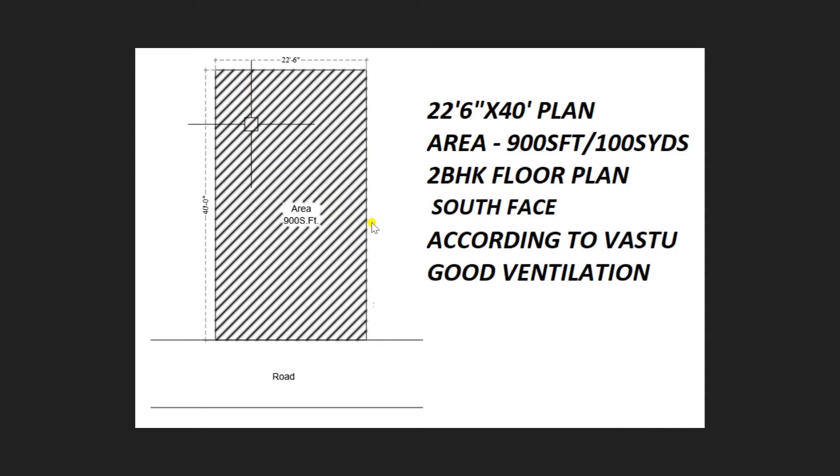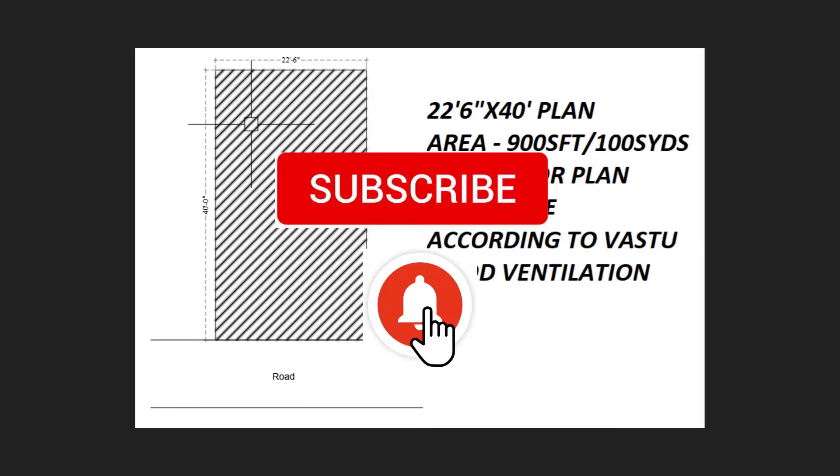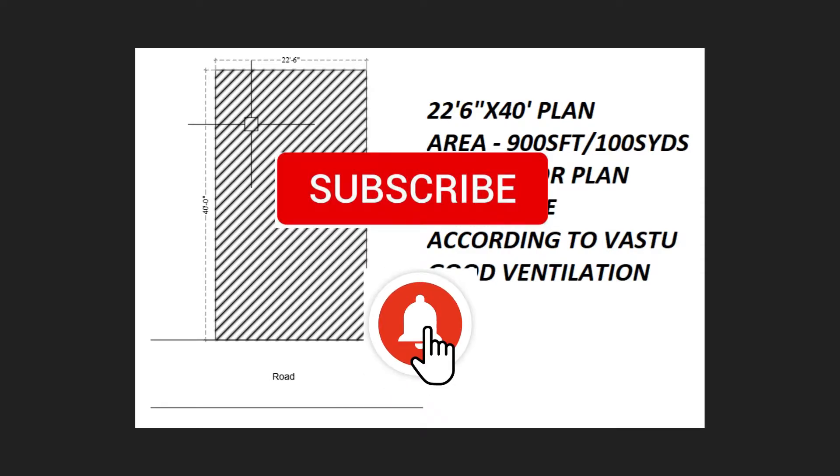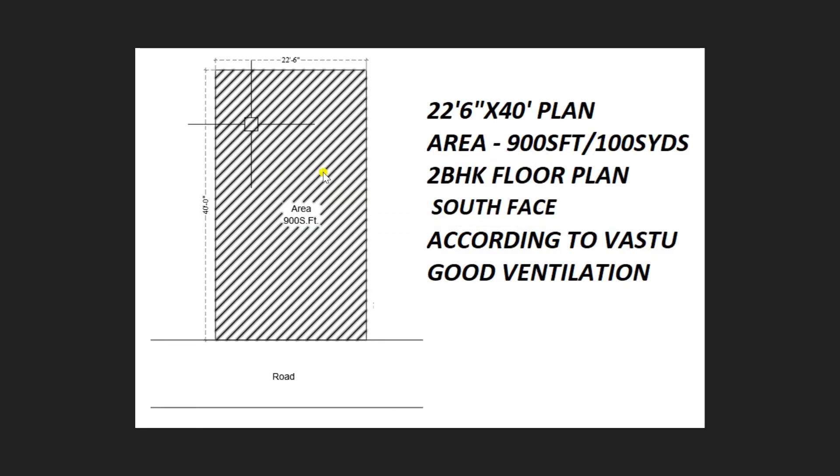Before going to discuss in detail about the floor plan, I request all viewers who are new to our channel to kindly like, share, and subscribe to JALT Academy for more amazing videos. One more important notice: here we design all floor plans, architectural drawings, structural detailing — everything related to construction. We will design as per your requirements with minimum charges, so kindly utilize the opportunity and get benefited.